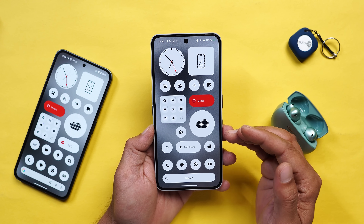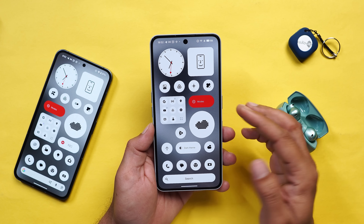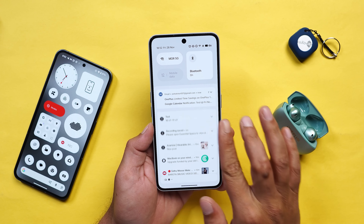Those are all the changes regarding the camera and other features. I'll keep you guys posted with an in-depth review, which I'll mostly be posting on Monday. If you have any questions drop them in the comment section below.